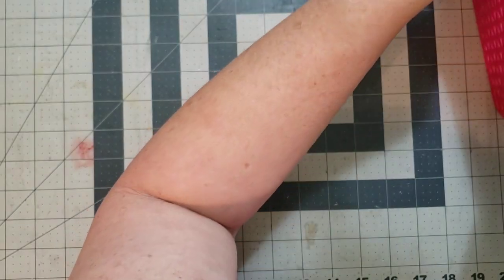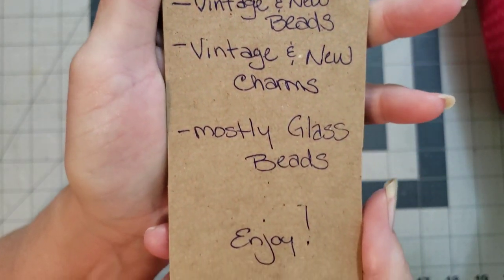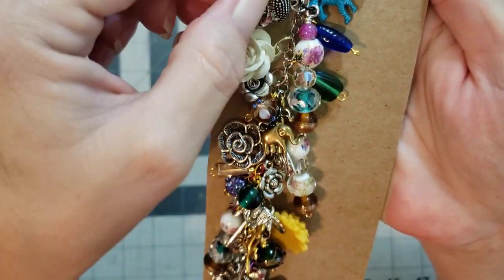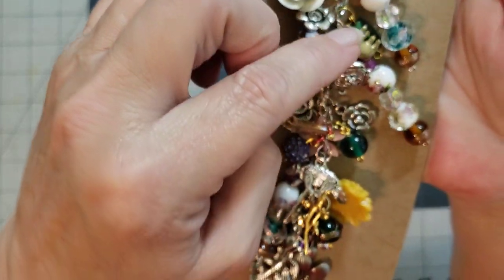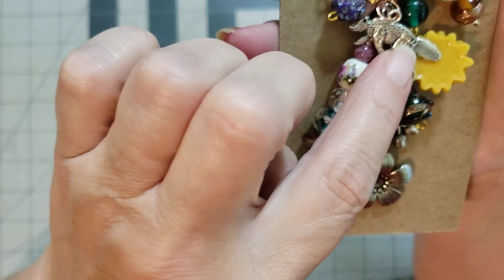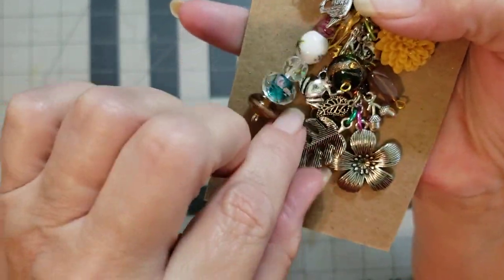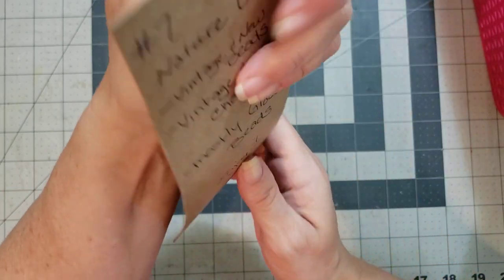Number seven is a Nature Dangle. I love love love this one. I love her little clasp on there. Look at all the pretties — I'm in love with this blue zebra. Then you have a little aardvark, beautiful floral beads, flowers, an elephant. I can't see everything without my glasses — I think that's a bear or a pig. Look at the little acorns and the little leaves — I could even see a little frog. I could see this on a woodland journal. Number seven is the Nature Dangle.